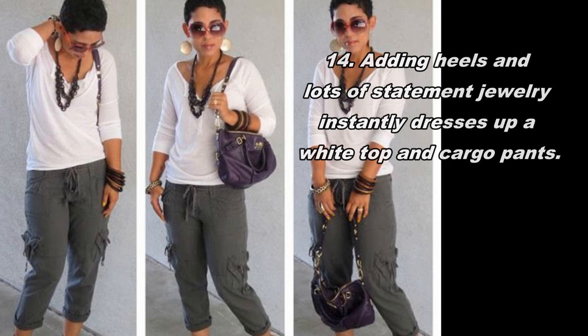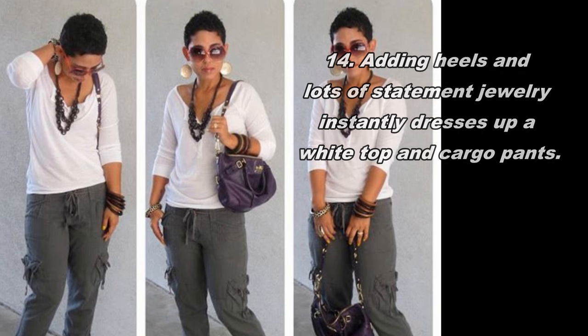Adding heels and lots of statement jewelry instantly dresses up the white top and cargo pants.